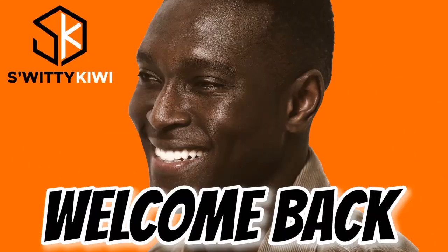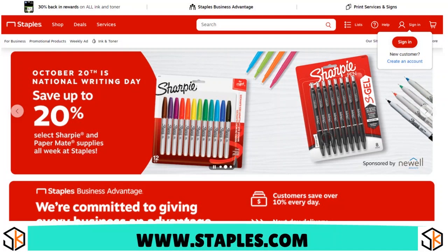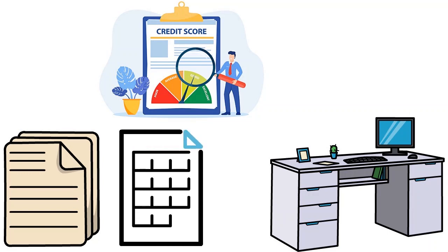Welcome back, folks. We are continuing our conversation about the best Net30 vendors for new single-member LLCs. Number 2, we have Staples. Our score: 9.6 over 10. Everybody knows Staples, and the cool thing is they welcome new LLCs — single-member or multi-member, not a problem. They sell a wide range of office supplies and equipment including paper, files, notebooks, printers, computers, and furniture. In terms of credit bureaus, they report to Dun & Bradstreet, and they accept new and established businesses.